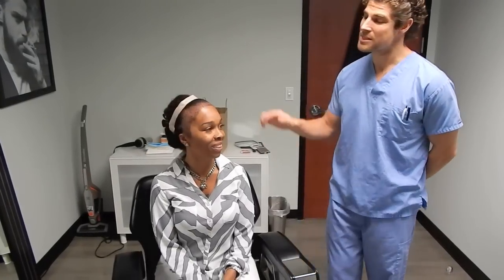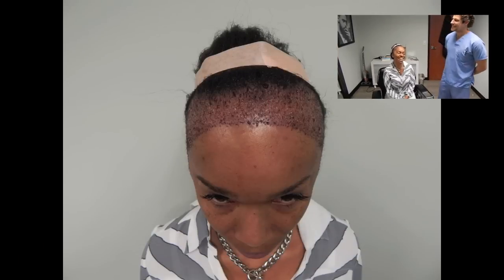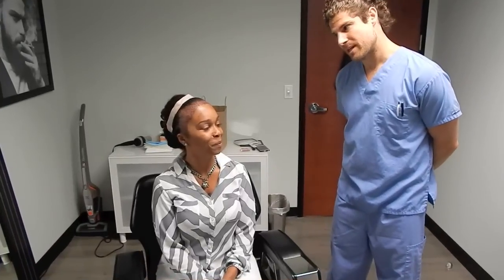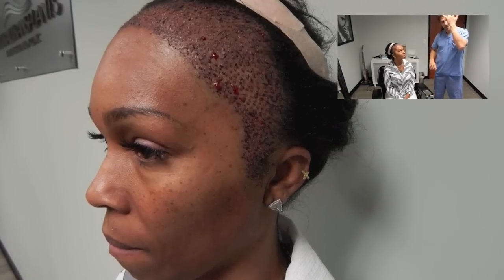Surgery is now complete. They were able to move a lot of hair — actually got a third additional strip — and jam-packed the temples and areas of traction alopecia. Tanya says she didn't think it would go as smoothly as it did, but she has no complaints. The doctor can already see where her hairline is going to be and says it's going to be a great result — she'll finally be able to wear her hair back in a ponytail.